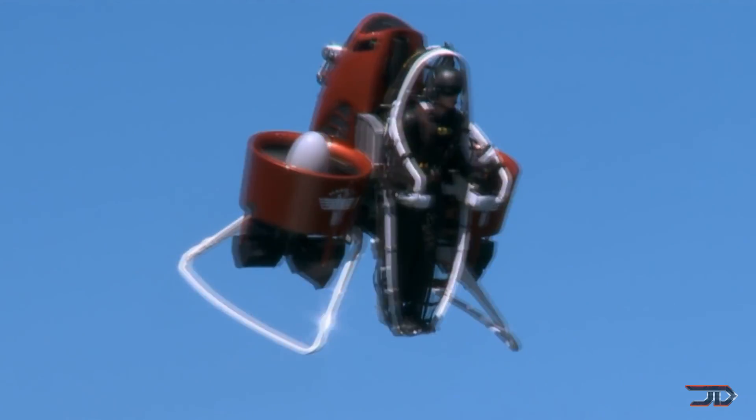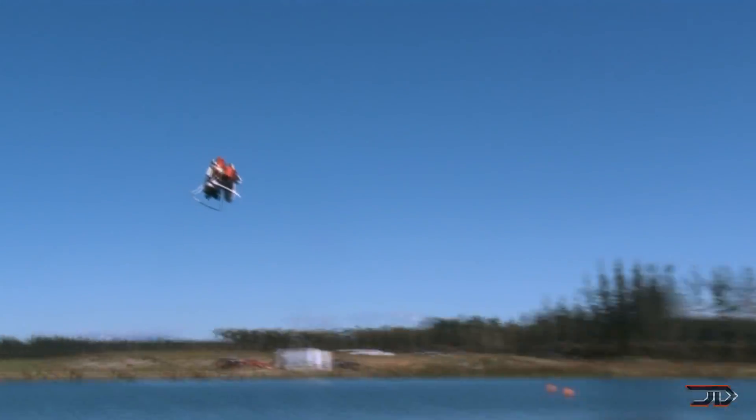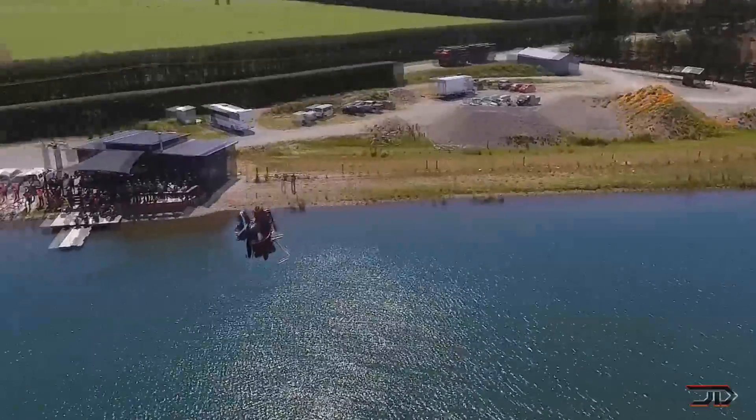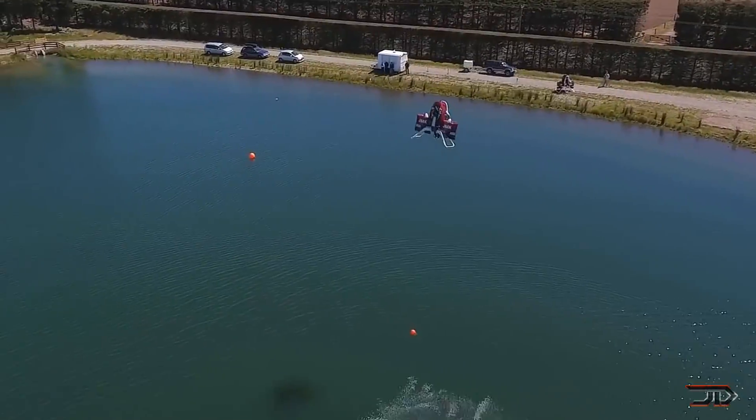If I was given a choice on which jetpack to actually use, I would definitely pick the Martin. There's also been some delays, but the Martin Jetpack will be listed for $150,000 to the public, which is really cool because it's one of the first jetpacks that's actually being commercialized.